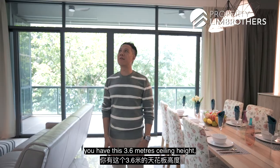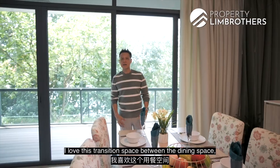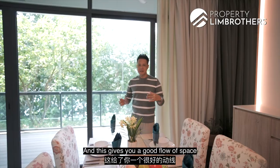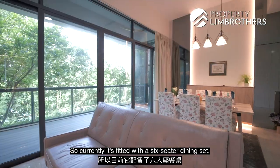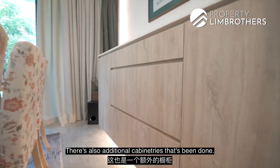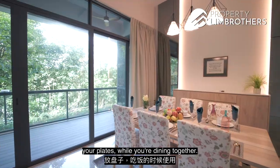For the living and dining room, you have a 3.6-metre ceiling height, which allows a lot of natural light and breeze to flow in. The transition space between the dining area, living room, and dry kitchen gives a good flow for mingling with loved ones and guests. It is currently fitted with a 6-seater dining set, perfect for a family setting, with additional cabinetry for cutlery and plates.